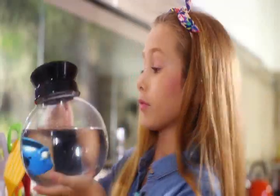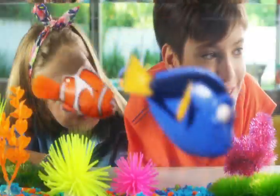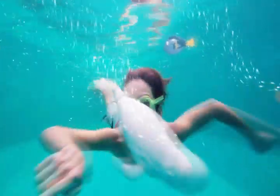Take Dory for amazing adventures in her coffee pot tank. The RoboFish lifelike swimming will fool the entire family, even the cat. Bring the magic to the pool and let Bailey the beluga whale dive and roll.